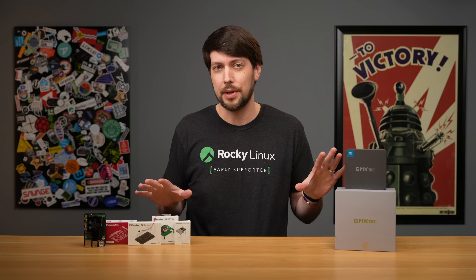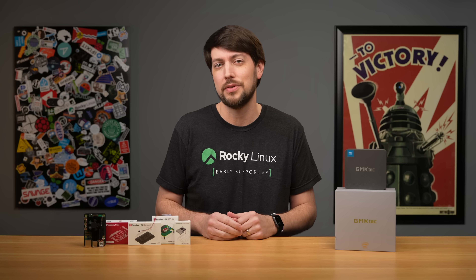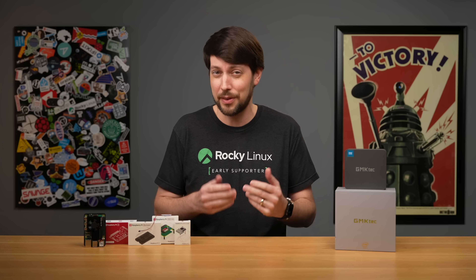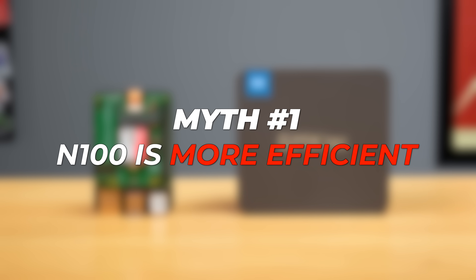I'll get to a direct comparison, but first we should do a round of myth-busting, because some things I heard people saying aren't as cut and dry as people think they are. Myth number one: the N100 is more efficient than a Pi 5.